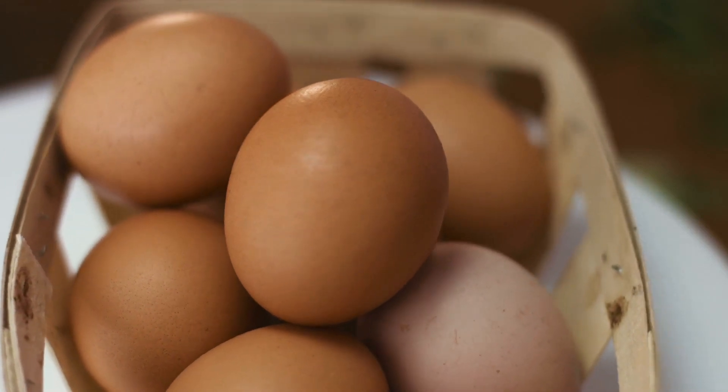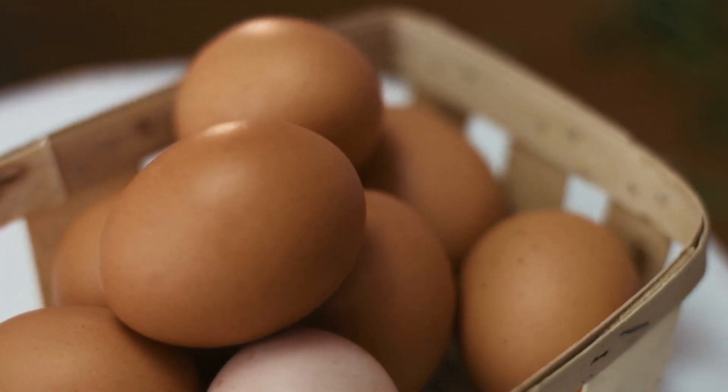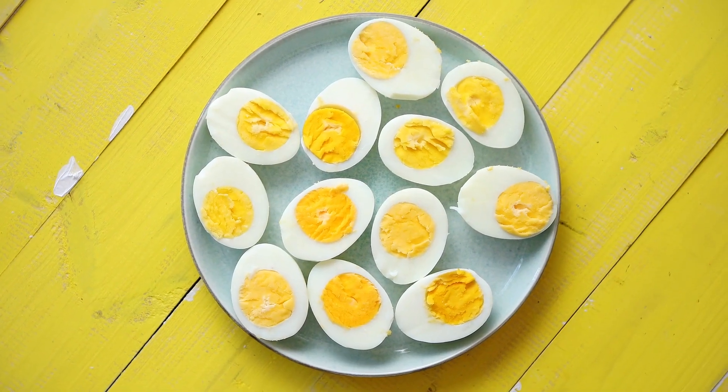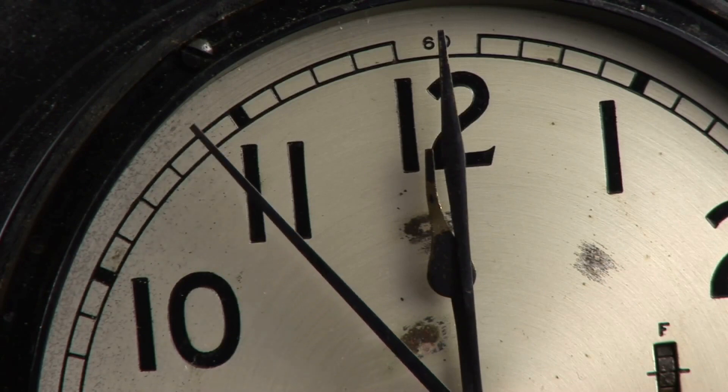This is how long hard-boiled eggs are good for. It can seem like raw eggs stay fresh forever, and you might think that the same concept applies to eggs once they've been cooked, but that's not entirely correct. Hard-boiled eggs do have a best-by date, and they actually stay good for a shorter period of time than their fresh counterparts.